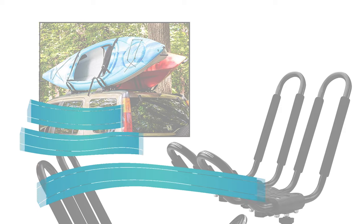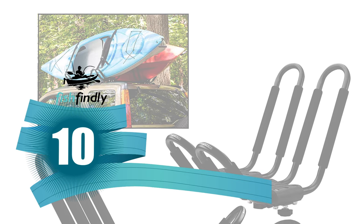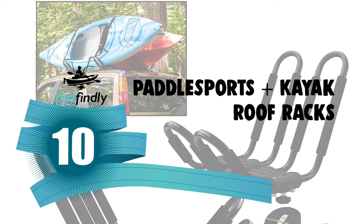Next up on our list is something you should really give a shot. It has really attractive features and great value for the money. Number 10: Paddle Sports Plus Kayak Roof Racks.